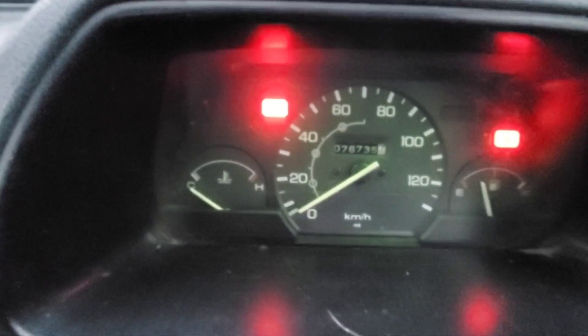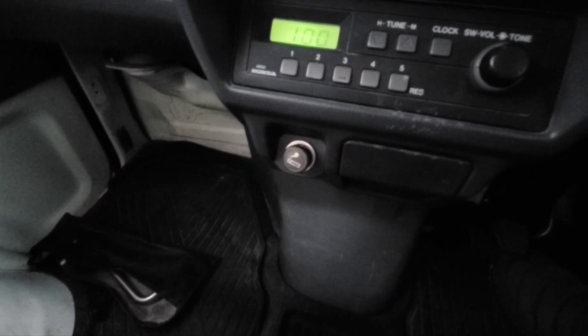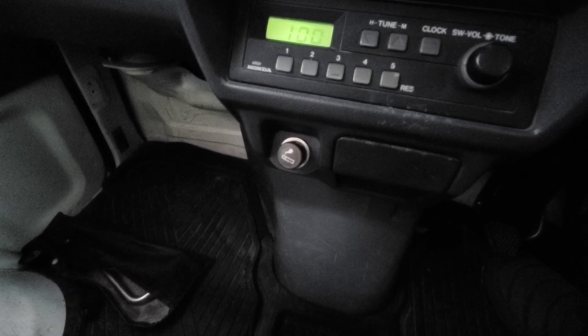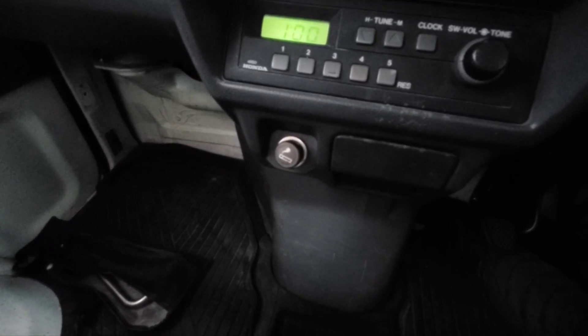I'll try to feed in some clips from earlier when it was running with the water temperature coming up. Let's check this — some of you all don't even know what a cigarette lighter is, but after a little while it's gonna warm up and pop right out of there glowing red.